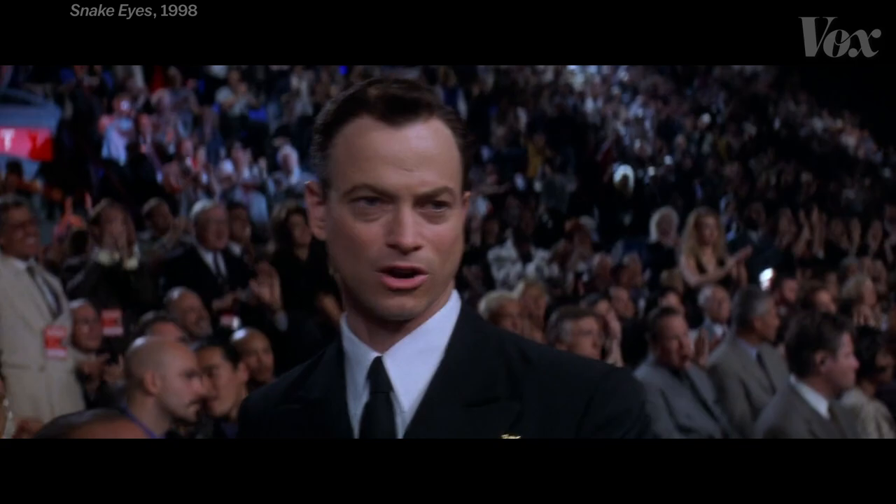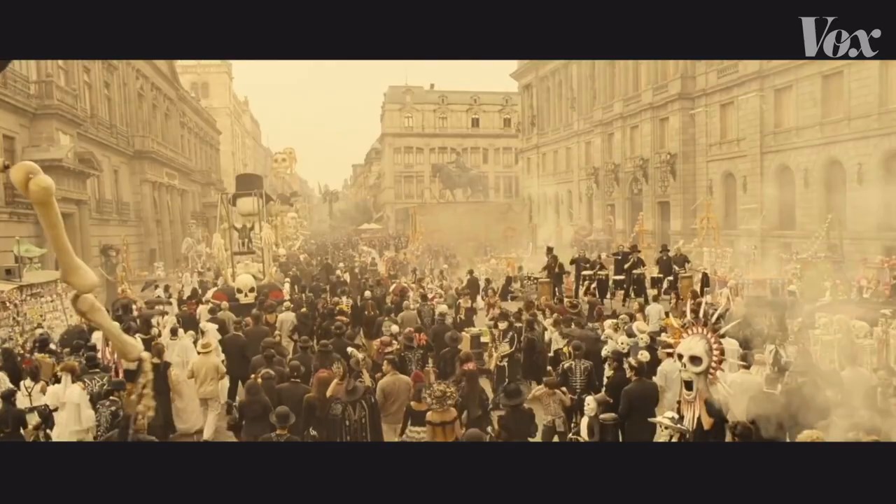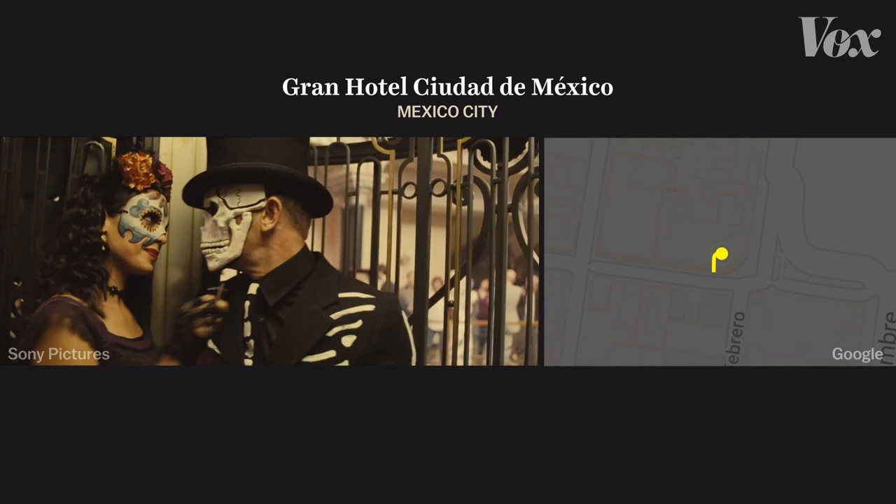So what does it look like when you put all of these tricks together? This shot from Spectre, the 2015 James Bond movie, starts out in a busy square in Mexico City. It uses CGI and motion blur to transition to a shot filmed in a hotel a few blocks away, then a color match from a black jacket to transition to a studio set near London, and a foreground object to take us back on location in Mexico City.